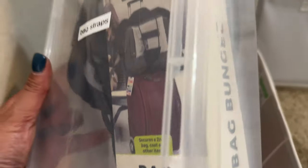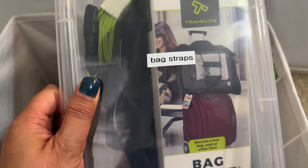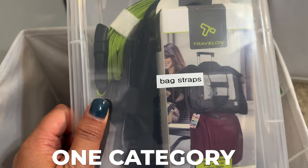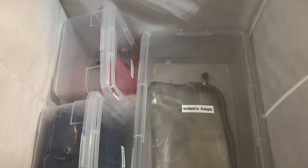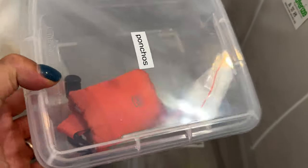I've taken each shoe box and tried to put items in one category. For example, these are bag straps, and these are makeup bags. What happens is I'm using a certain makeup bag and then maybe I want to switch it up, so I do have a few back stock like that.